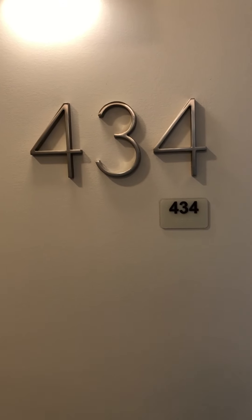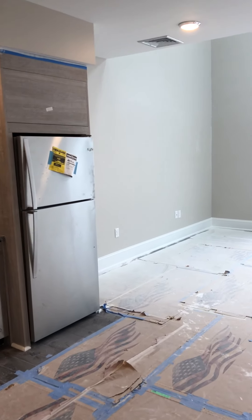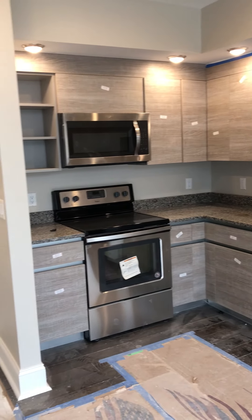Now we're going to take a look at apartment 434. It is a three-bedroom, two-bath duplex, so it is on the third and fourth floor. It's 1,430 square feet.